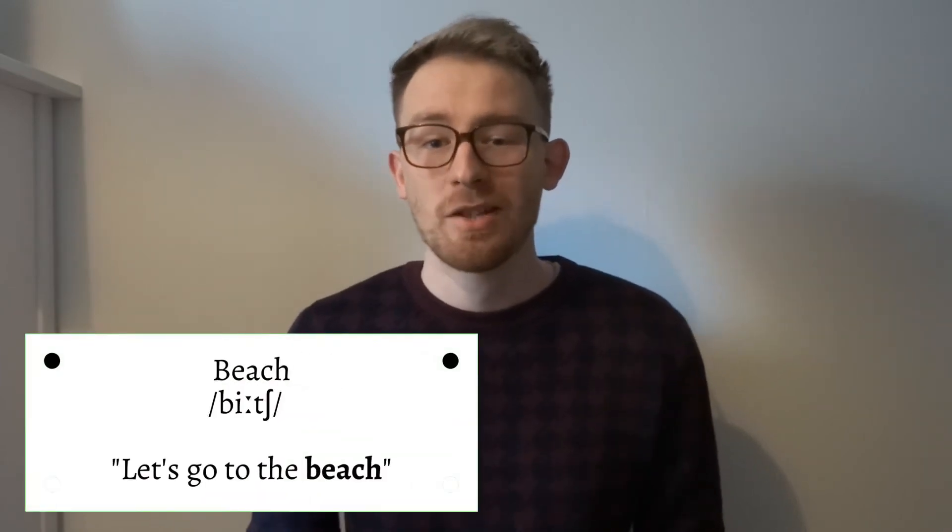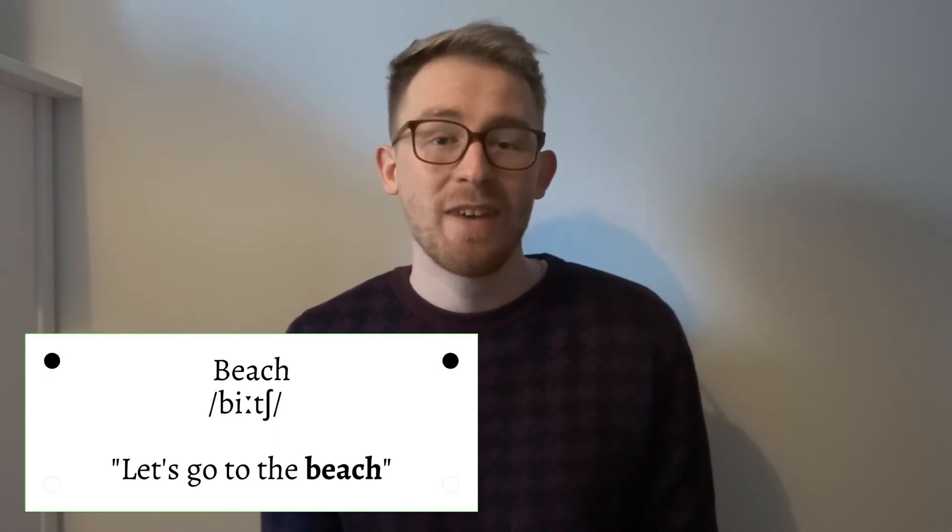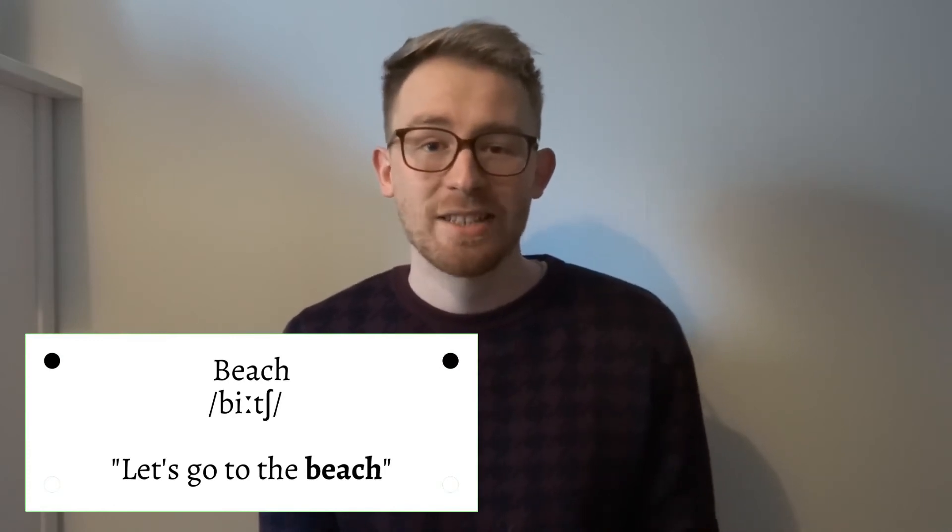The fourth word on the list is the word 'beach'. I'm sure everyone is aware of what the word could sound like when mispronounced, but it's in fact 'beach'. For example: Let's go to the beach.